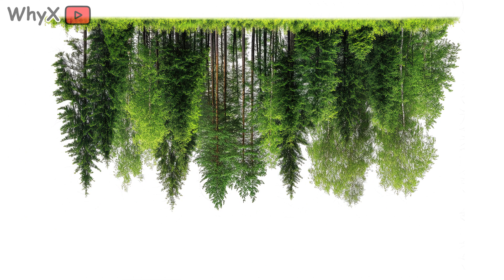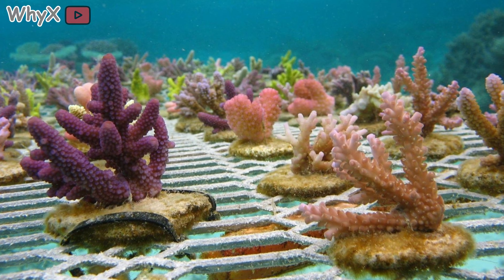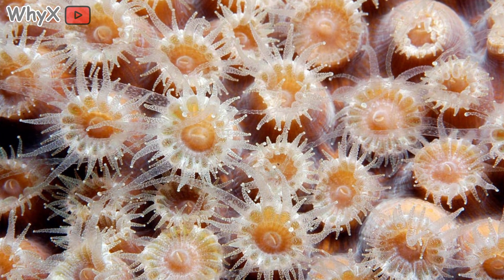It's beautiful, calm, and alive. So, of course, you'd think coral is a plant. It looks like one. It stays put. It doesn't chase prey. It even seems to grow like a shrub. But looks, as nature loves to remind us, can be deceiving. Coral isn't a plant at all. It's an animal.